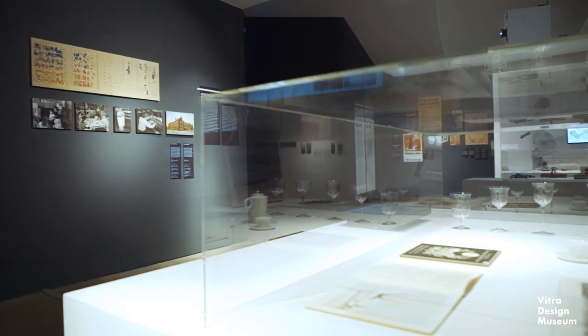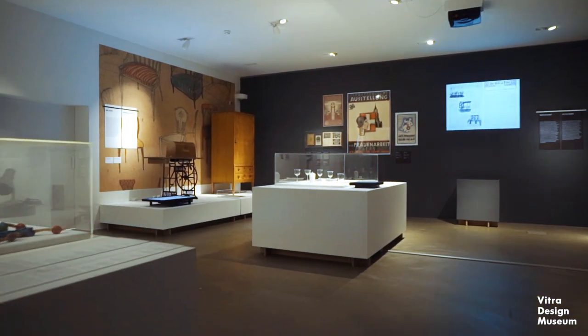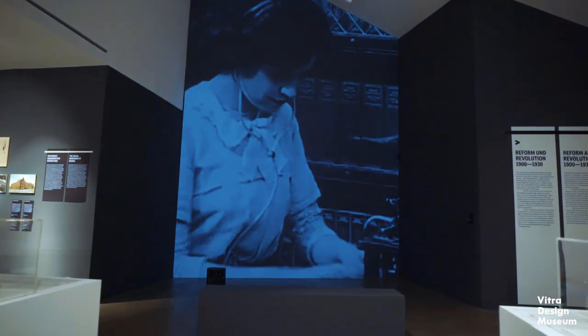When we first started working on this exhibition, we got together and formulated a very clear catalogue of questions. We wanted to know why so many women have been overlooked in design or been virtually unknown to the general public, what the structural reasons for that were, whose work has been overlooked and why, and how that can be changed.